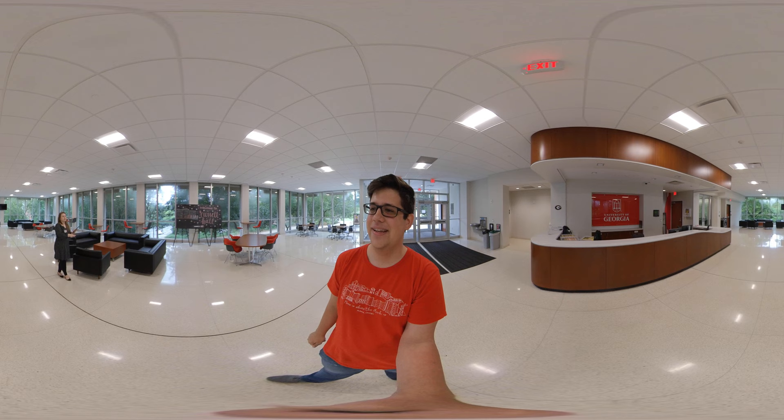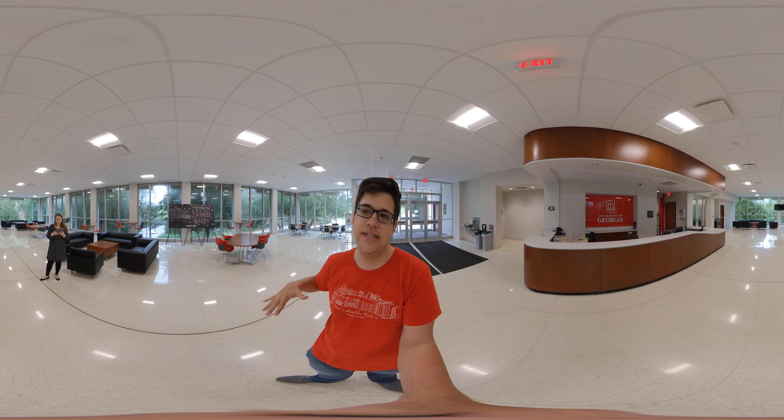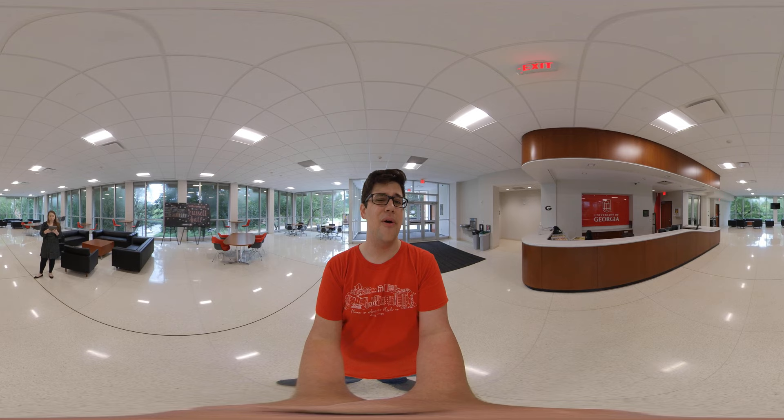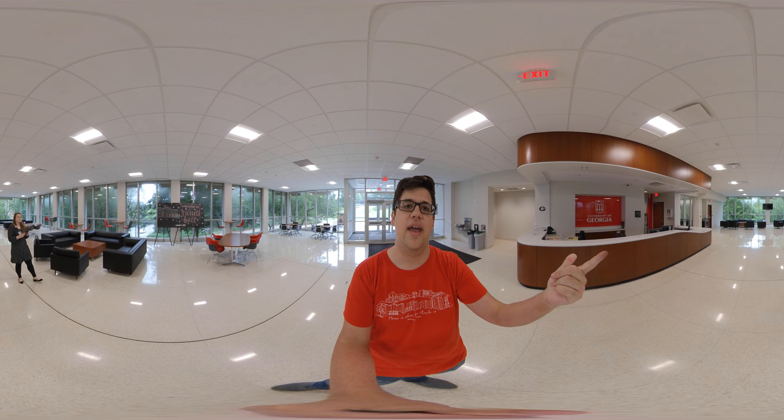Where is Russell Hall located in relation to some other spots on campus? Russell is located directly between Creswell Hall and Brumby Hall, so you're dead in the middle. It is up Freshman Hill and right here also it's really close to Bolton Dining Commons and O House Dining Commons, and of course O House the residence hall, so really just located close to a lot of different social places.